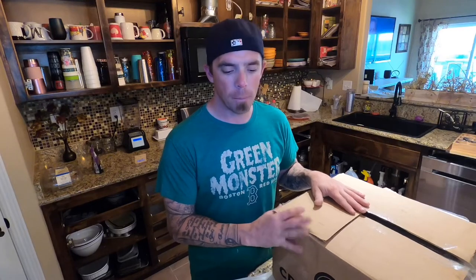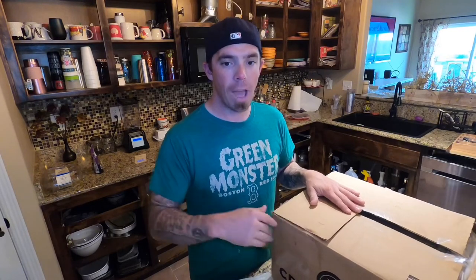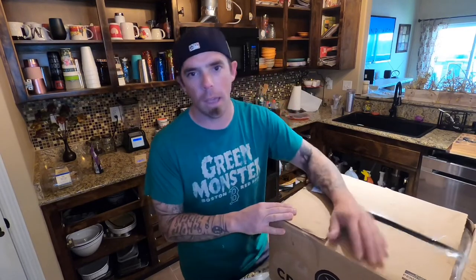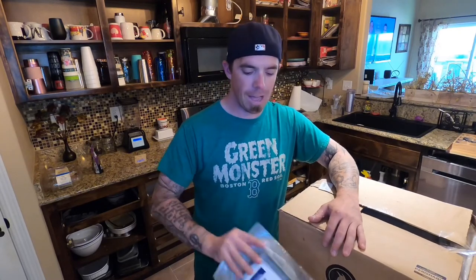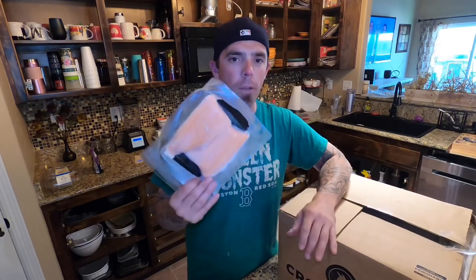I will add a link in the description - use it and you'll save 25% off your first order. Use that code when you do your first order and you will save 25% on that initial order. Check them out at crowdcow.com and definitely get some high quality meat shipped right to your door.